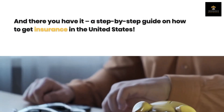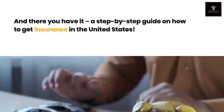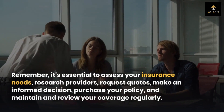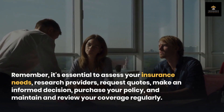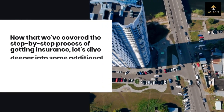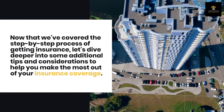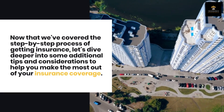And there you have it — a step-by-step guide on how to get insurance in the United States. Remember, it's essential to assess your insurance needs, research providers, request quotes, make an informed decision, purchase your policy, and maintain and review your coverage regularly. Now let's dive deeper into some additional tips and considerations to help you make the most out of your insurance coverage.